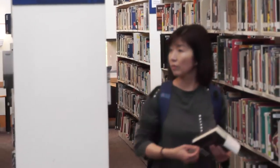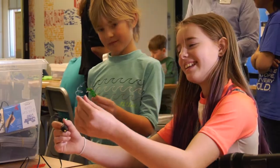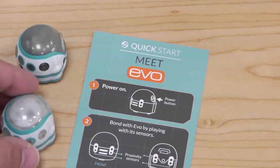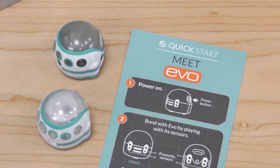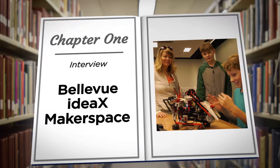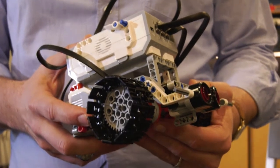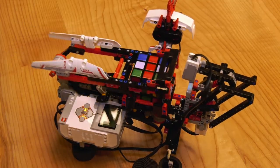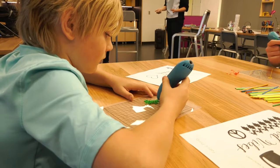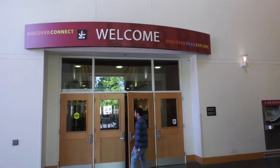And now it has something else: the IdeaX Makerspace — a special space for creating through art, design, coding, and emerging technologies. A place for you to explore. Want to build a robot? Or maybe mix a new beat for a song? Now you can do all of that at the Bellevue Library — and yes, I did say library.